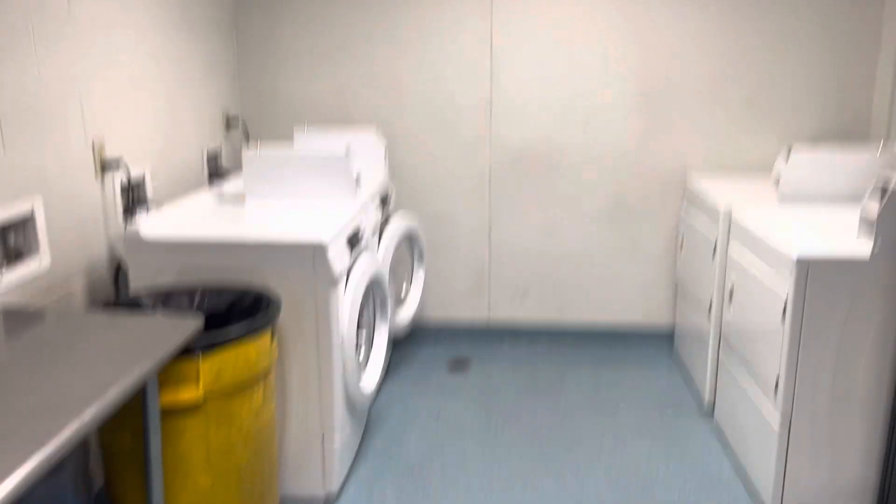Then we have a small laundry room — 50 cents per load, so if you get a chance to save some money on laundry, might as well.